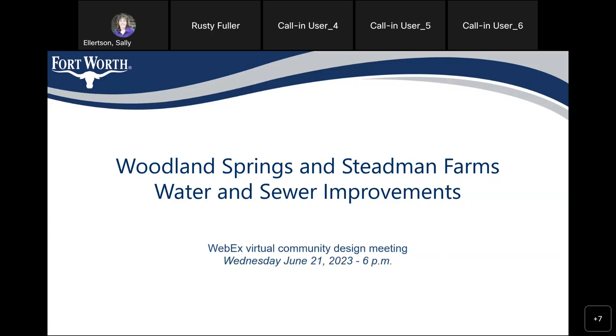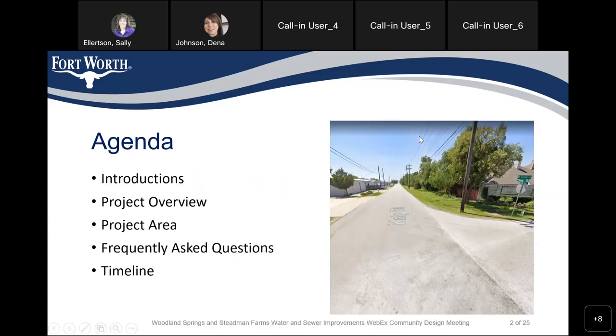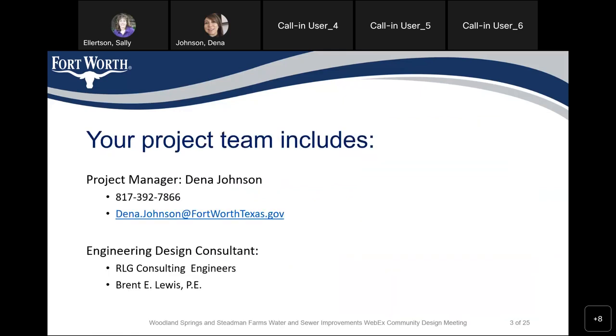Thank you for attending this community design meeting for Sun Springs and Stedman Farms Water and Sewer Improvements. We have an agenda: introduction, project overview, project area, frequently asked questions, and timeline. I'm Deena Johnson, Project Manager. My telephone number is 817-392-7866. Email address is Deena.Johnson at FortWorthTexas.gov.